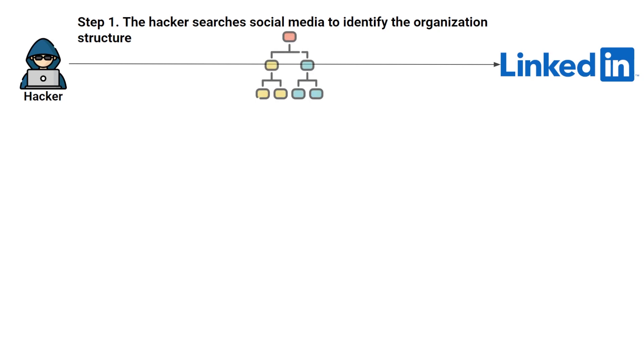In this case, the hacker is searching on social media — in this case, LinkedIn — to identify the organization structure. They're trying to understand what it looks like: who's the CEO, who's the CFO, who's on the finance team. It gives them a lay of the land to start crafting the rest of their attack.